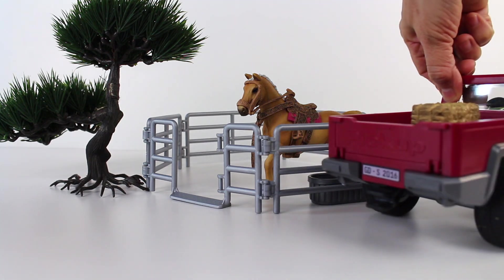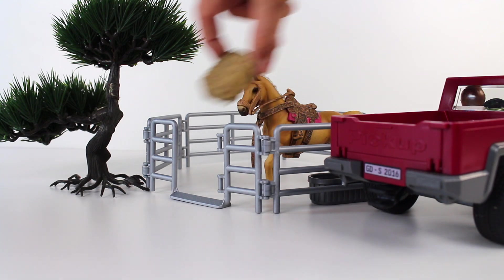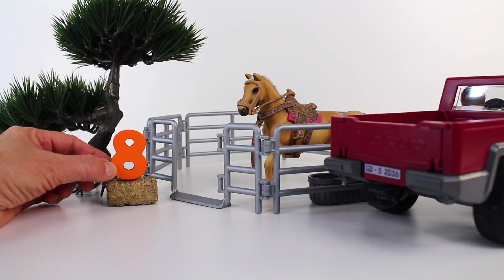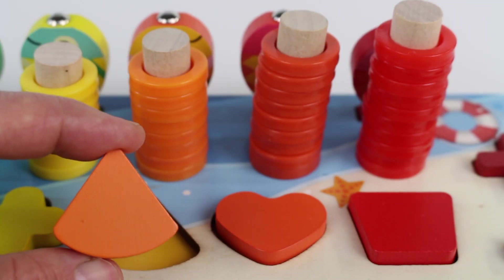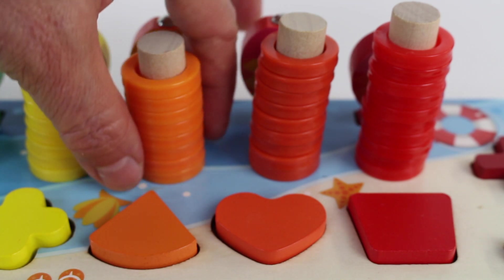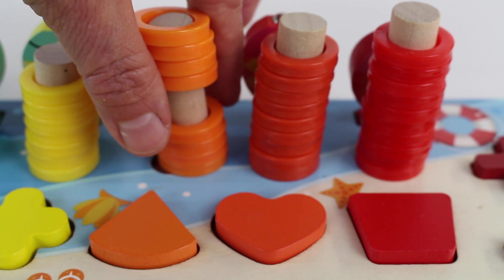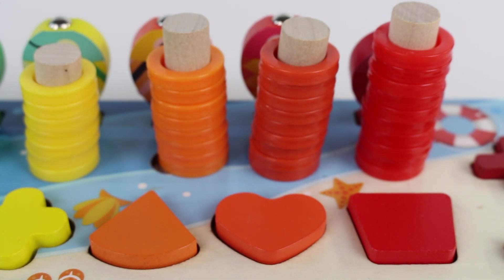What's in the back of the truck? Look, it's a bale of hay for the horse. And the number eight. Number eight. This one looks like a piece of pie. Let's count the rings: one, two, three, four, five, six, seven, eight. Eight rings.